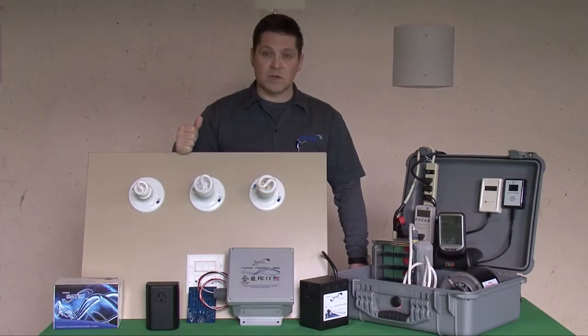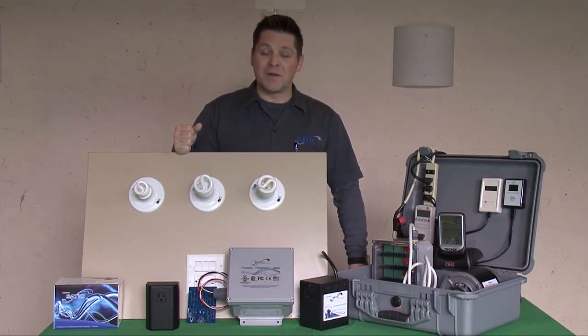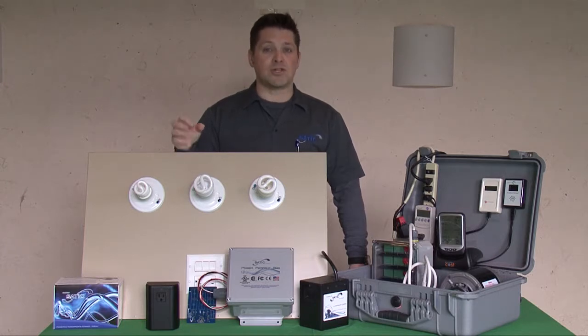The Power Perfect Box was designed as an energy management system. We live in a world of alternating current — Nikola Tesla's side of the large debate between him and Edison over alternating versus direct current. Alternating current has seven major key attributes that can be addressed.